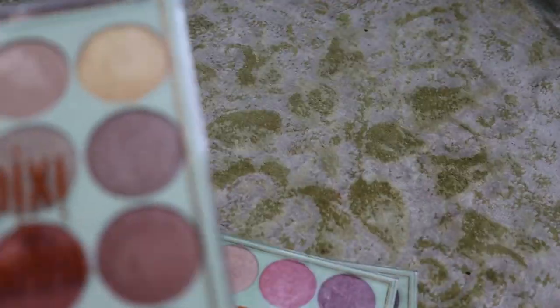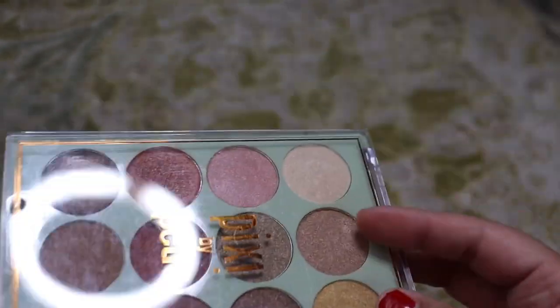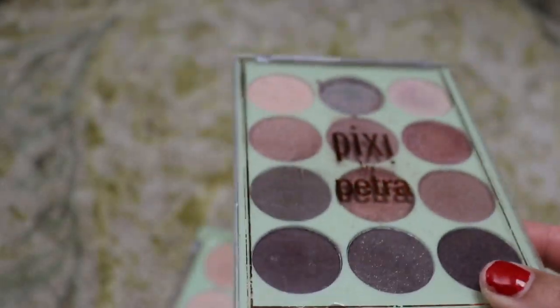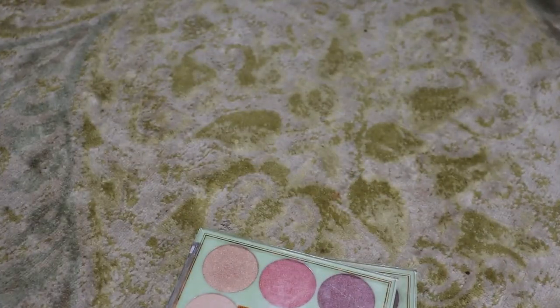Next we have the Pixi by Petra Eye Reflection Shadow Palette in Reflex Light — all shimmers, it's beautiful, but again I just don't love this formula, so we're going to get rid of this one. And then the Eye Reflection Shadow Palette in Natural Beauty, which is a little bit more cool toned — again, don't love it. I don't even want to give it to my nieces. So we're going to declutter that — we'll see if anybody in my family wants them.